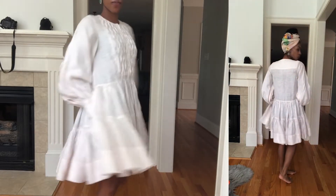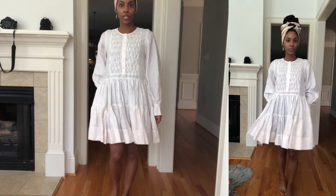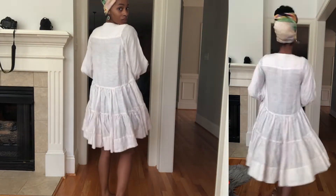This dress has pockets — that's a 10 in my book. Cute and casual and flowy — I can get up, move from one desk to another, and handle what I need to handle.